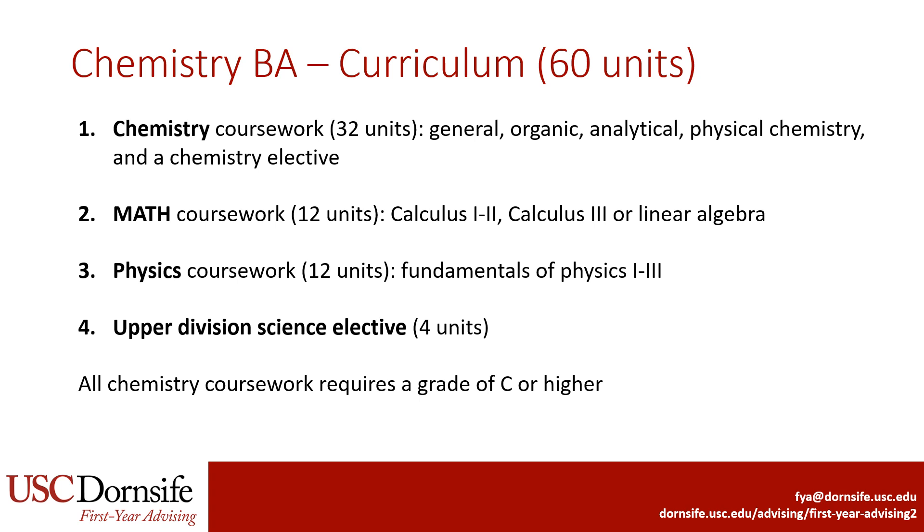It also requires 12 units of math, which again includes the calculus sequence. Just like with the Chemistry BS, the final math class can be Calculus 3 or linear algebra, but Calculus 3 is recommended given that the major requires three semesters of physics. Finally, the major requires an upper division science elective, so classes at the 300 to 499 level. All chemistry coursework requires a grade of C or higher to be used for the major.